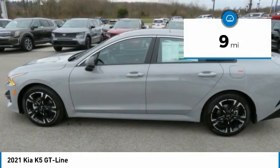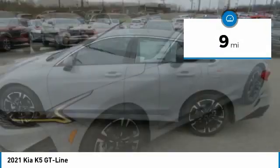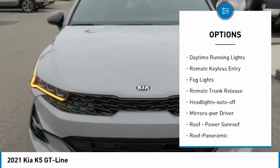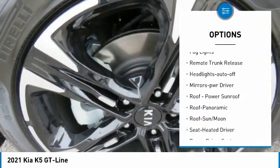This vehicle has less than 100 miles. Here are some of this vehicle's great options: all-wheel drive, aluminum wheels, heated side mirrors, traction control, and daytime running lights.